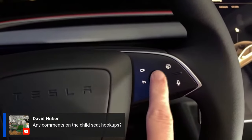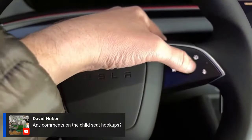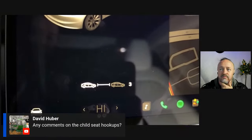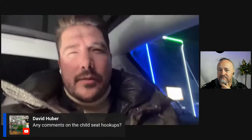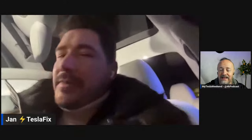Jan covers the autopilot controls on the steering wheel: long-pressing a button enables Autopilot, and pressing left or right adjusts following distance. In Germany, the feature is limited — essentially just lane keeping — because city driving isn't enabled in Europe. Full Self-Driving costs around €7,000 in Europe.